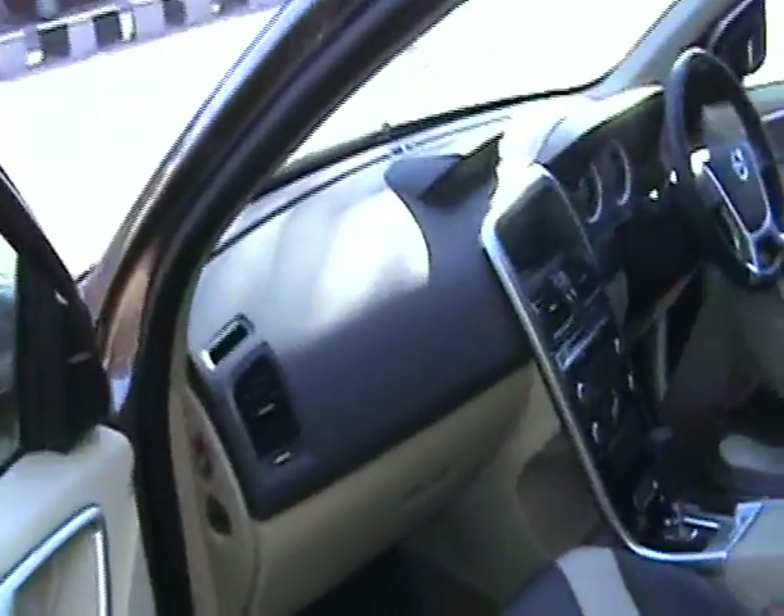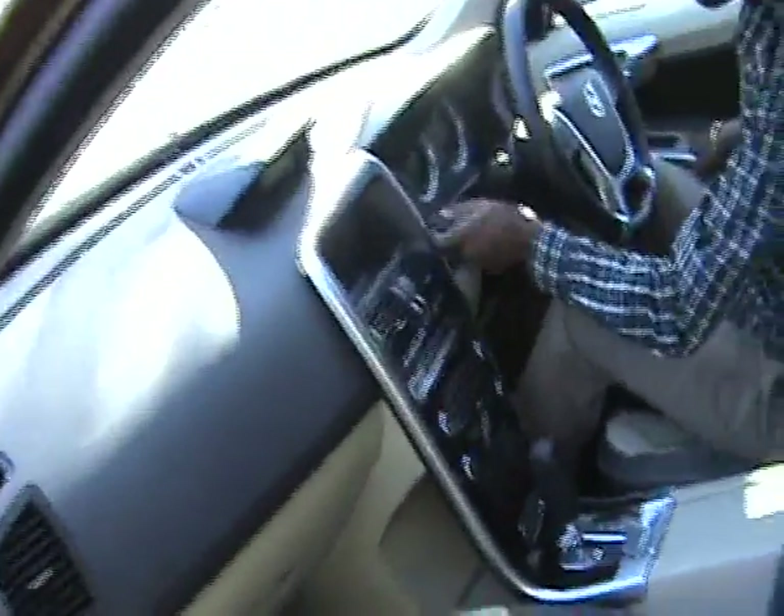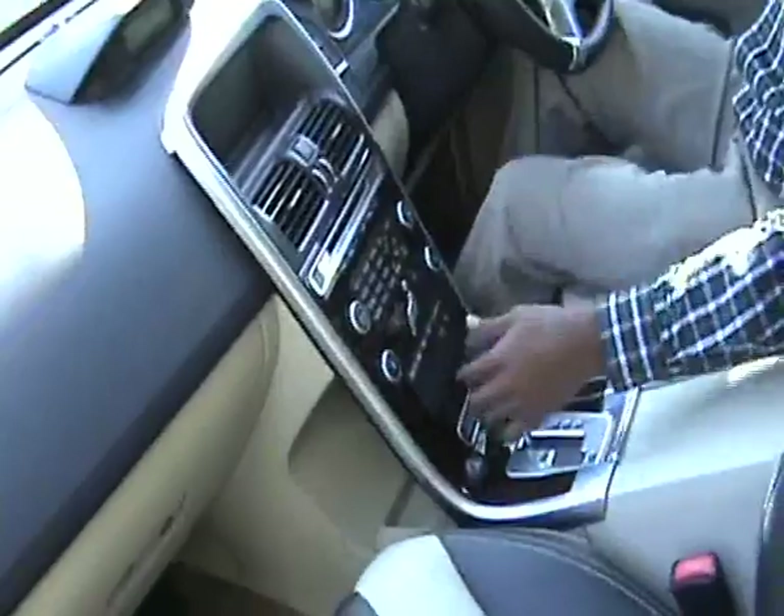The front seat is very comfortable — it's a good seat.